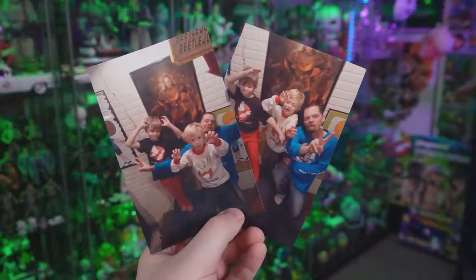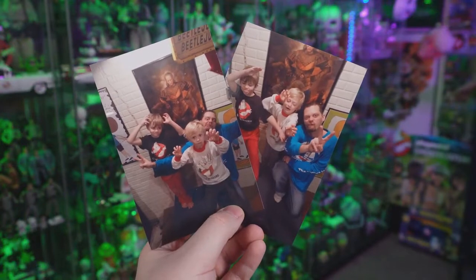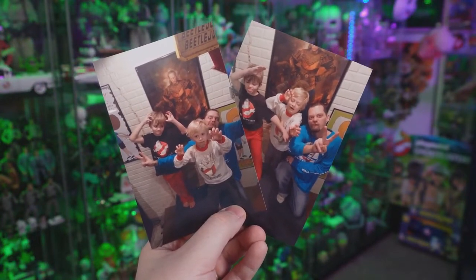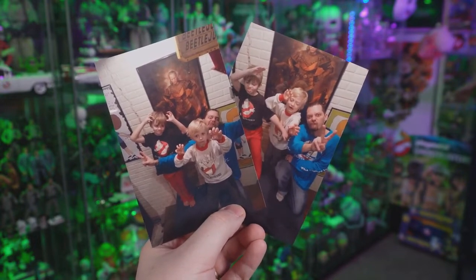We actually have a couple of awesome photos here of Money Mike along with his two nephews, both Tristan and Matthew. I love these photos — all three are rocking Ghostbusters shirts, and then behind them you're going to notice Vigo the Carpathian. Just for fun, Mike also included this old school Ghostbusters 2 activity book coloring page.